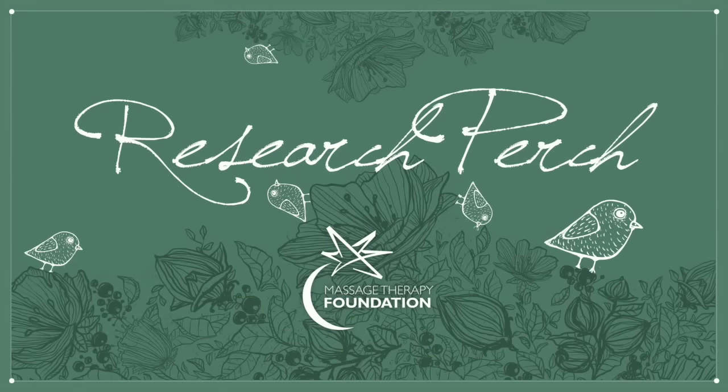Welcome to Research Perch from the Massage Therapy Foundation — short, practical insights into massage therapy research and how it can benefit your practice. Welcome back to Research Perch. Happy New Year, new episodes of Research Perch. I appreciate you joining us after our holiday hiatus. Here as always with Nikki Monk and Ruth Werner, I'm Michael Reynolds, your host and chair of the marketing committee for the Massage Therapy Foundation.